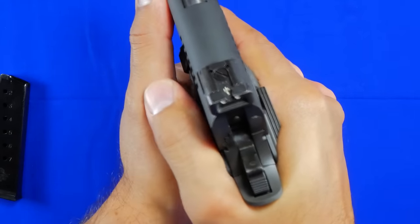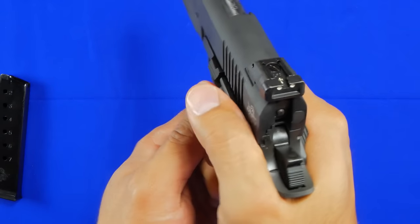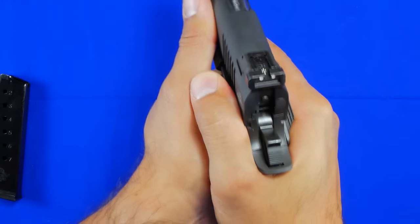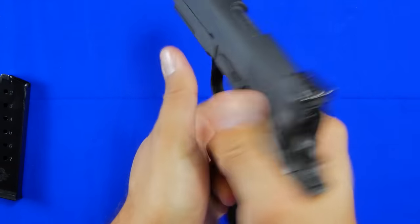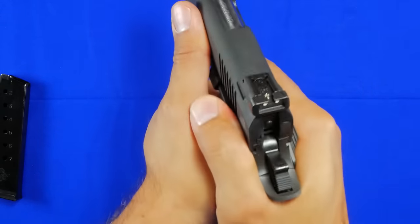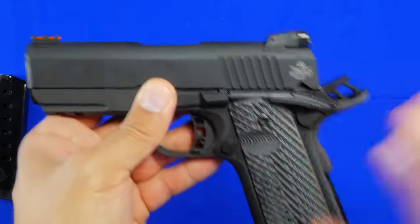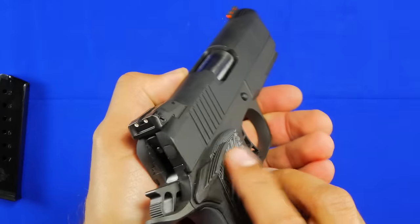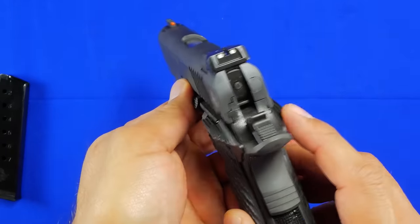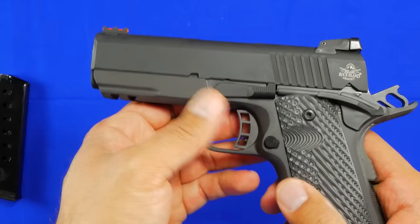I do have to lower the grip slightly and then I don't hit it. On the strong-hand side, the safety has a very nice lever — when you draw from your holster and drop the safety, your thumb has a very nice resting shelf right there, which I like. Maybe they could cut it down a little on the support side, or offer the option of a single safety instead of the ambidextrous one, but it's just something I noticed when I first handled the gun.